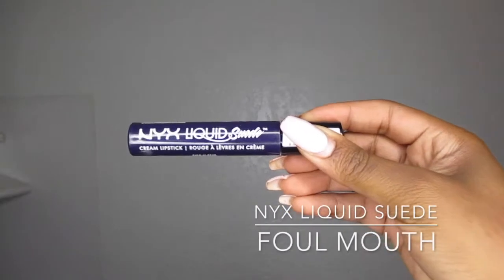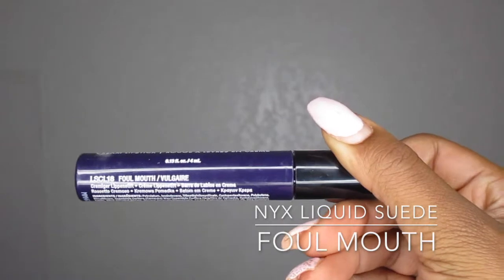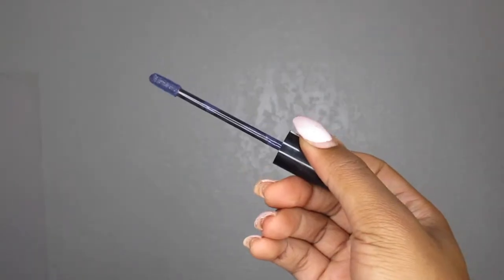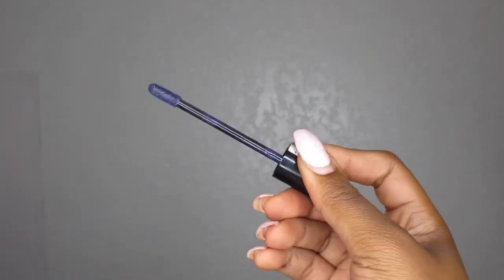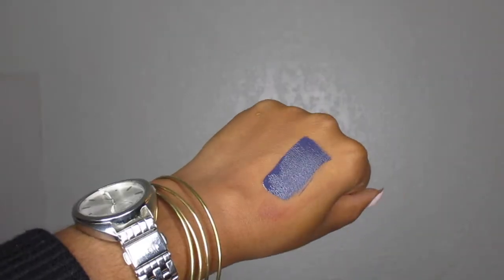Sticking with NYX, the next color is Fowl Mouth — also a NYX Liquid Suede Cream Lipstick. This almost looks blue when I swatch it. The packaging is like a navy purple but it does come out blue. I think this is a very pretty color if you decide to ombre this look or want to do a vampy look. It is a very pretty, dark, vampy fall color. This lipstick also dries matte — it is a liquid-to-matte.